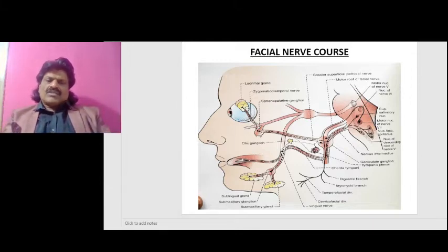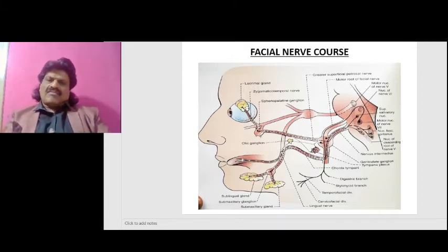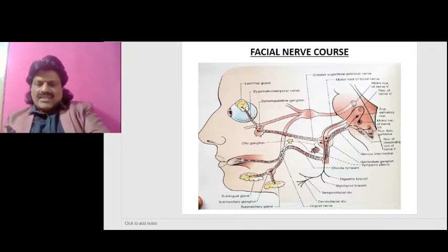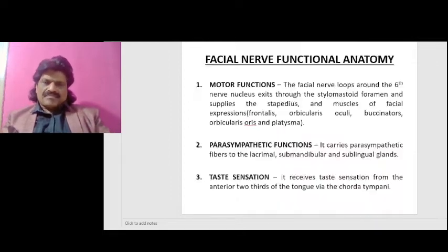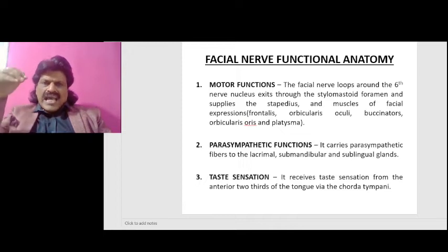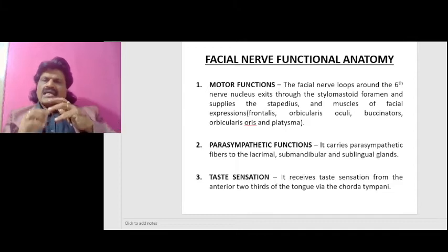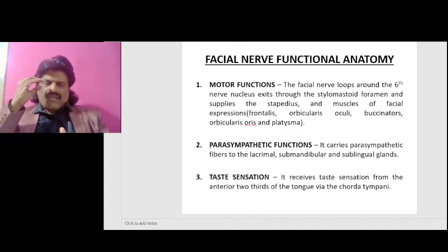The facial nerve course involves three anatomical pathways. First, the motor pathway supplying the muscles of facial expression: the facial nerve loops around the sixth nerve nucleus, exits through the stylomastoid foramen, and supplies the stapedius and muscles of facial expression including the frontalis, orbicularis oculi, buccinator, orbicularis oris, and platysma. Second, the parasympathetic pathway to the lacrimal, submandibular, and sublingual glands. Third, taste sensation received from the anterior two-thirds of the tongue via the chorda tympani.